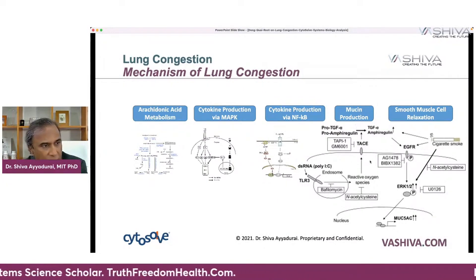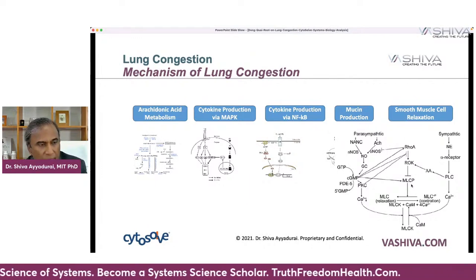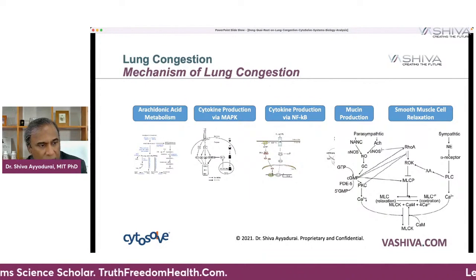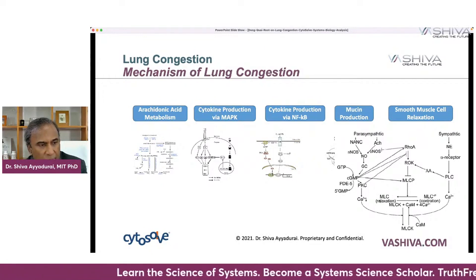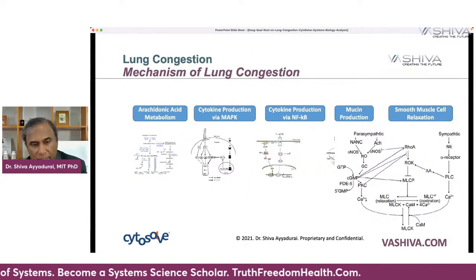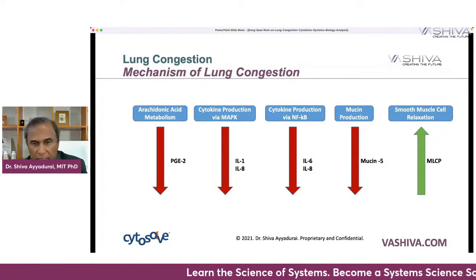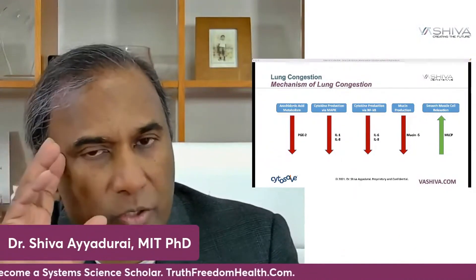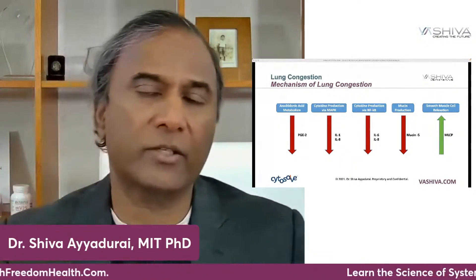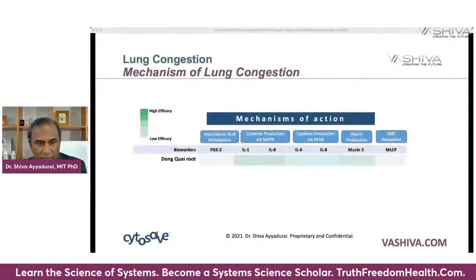You can get mucus from cigarette smoke or other sources, but ultimately this pathway leads to the actual production of mucus. Finally, when you have smooth muscle relaxation — when MLCP is upregulated through this pathway — that's a good thing, you get muscle relaxation. But if you go down the other pathway, it blocks MLCP, so you don't get muscle relaxation. Smooth muscle relaxation in particular is very, very important for eliminating lung congestion. Visually, you can think about this as having seven different chemicals: six of them you want to bring down because that helps with lung congestion, and one of them you want to bring up. CytoSol helps us figure this out mathematically, giving you a strategic way to think about what to do.